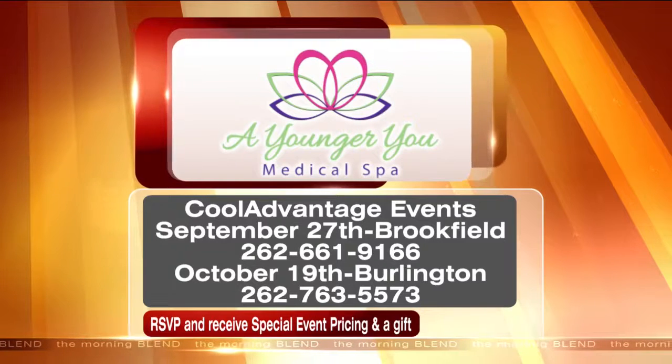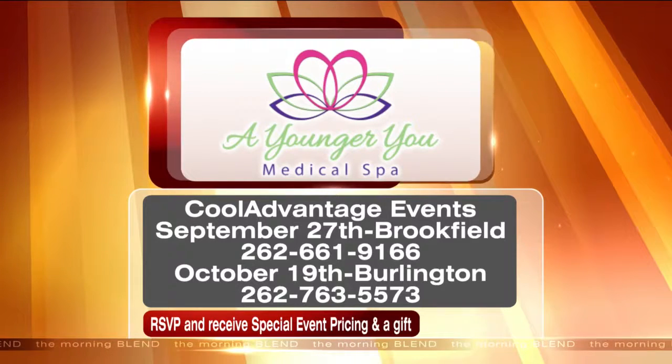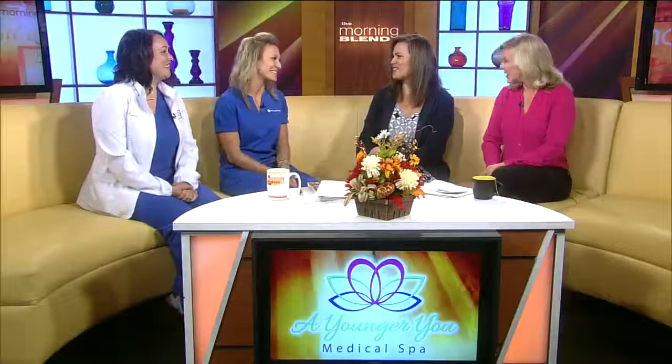Here's how you can contact Younger You Medical Spa — those phone numbers are on your screen. Thanks so much, ladies. Thank you so much for having us.